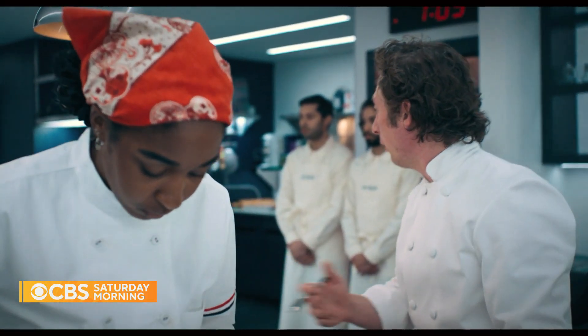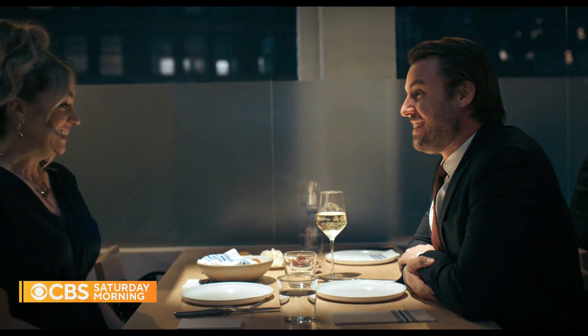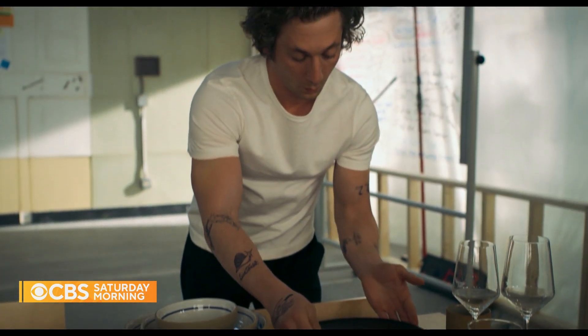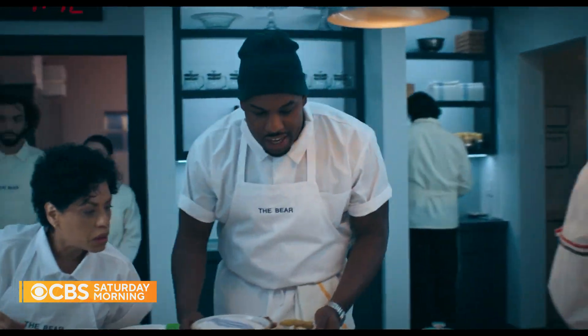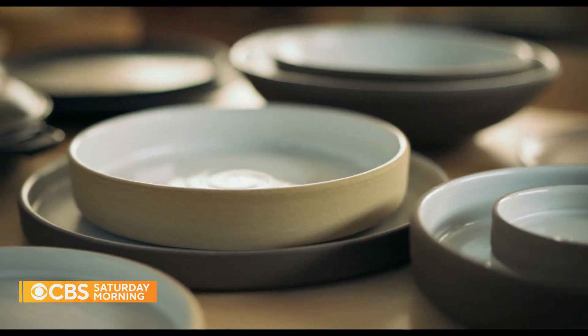That plateware selection process was brought to viewers of the FX show The Bear on Hulu, with Jono Pandolfi Designs featured this season. What was that call like when they reached out? Very exciting. Ever since The Bear first came out and everyone here was talking about it, all of our clients were talking about it — I really thought to myself, if they ever have a scene where they select dinnerware and we're in that, how cool would that be? But that's what The Bear gets so right: it shows the side of hospitality that's the hustle, the care that doesn't always get noticed, and the passion that goes into these projects.